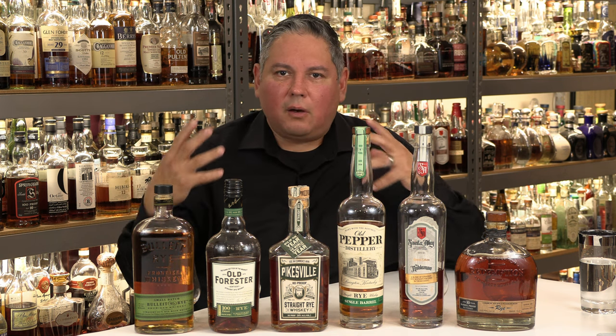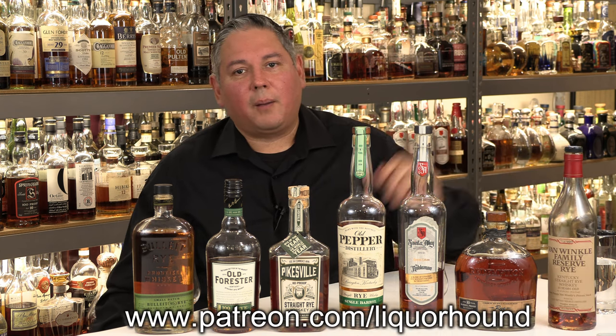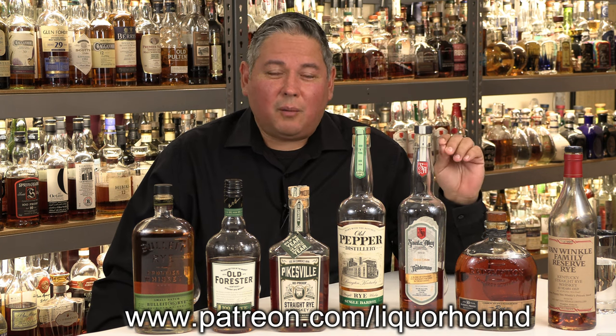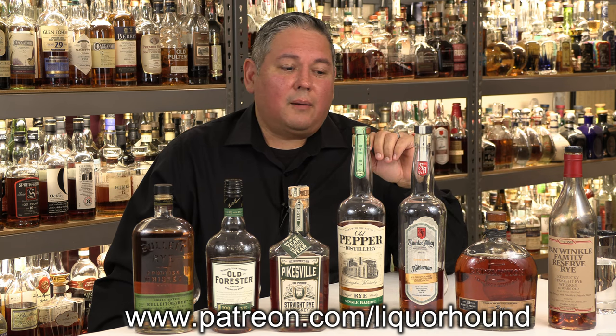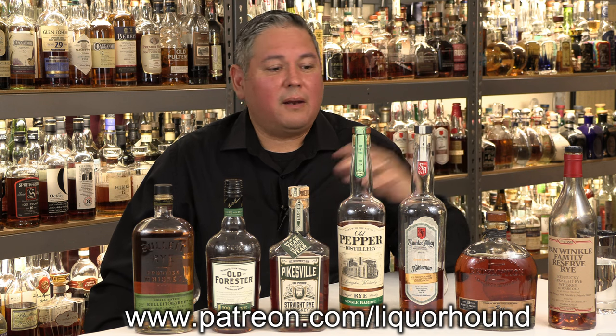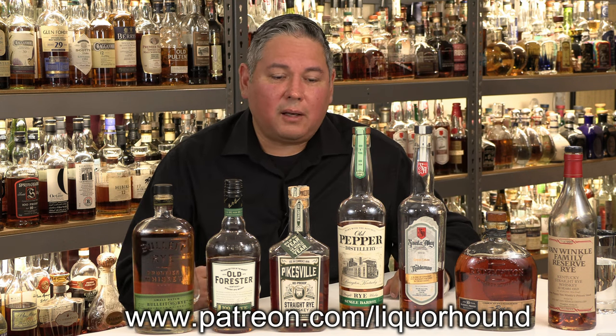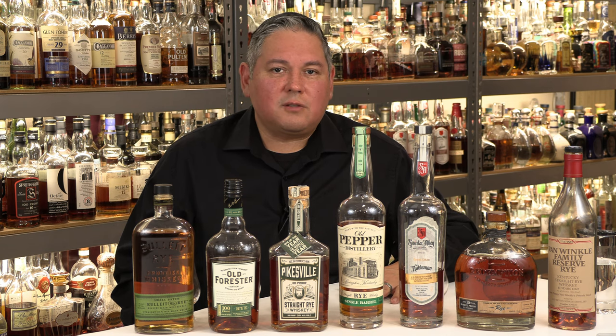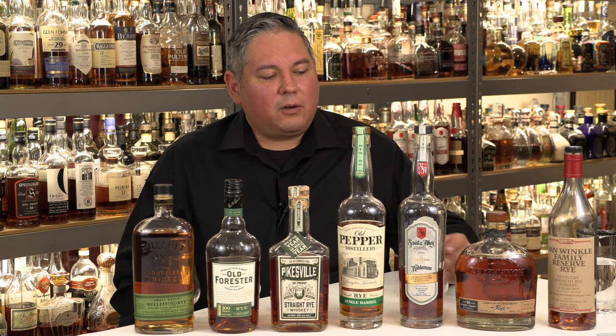The big difference as we go up in price is longer, more complex finishes. That's what you should expect when going down the aisle. Next, I'm going to do the Van Winkle Family Reserve for my patrons — join me at patreon.com/liquorhound to learn what an ultra premium rye tastes like. On that channel you get everything two weeks early, ad-free videos, and you help keep this channel alive. I greatly appreciate each and every one of my patrons and YouTube viewers. Keep leaving those great comments — everyone have a great day and cheers.